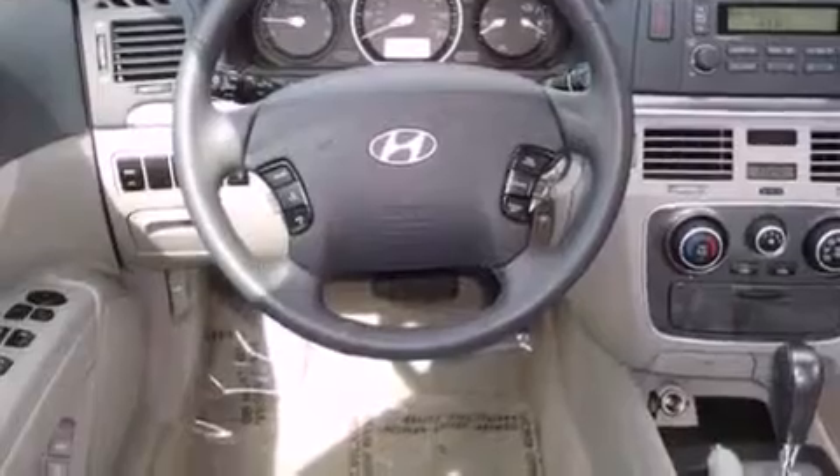Disc brakes with an anti-lock braking system, heated side view mirrors, and this vehicle has fewer than 13,000 miles on the odometer.